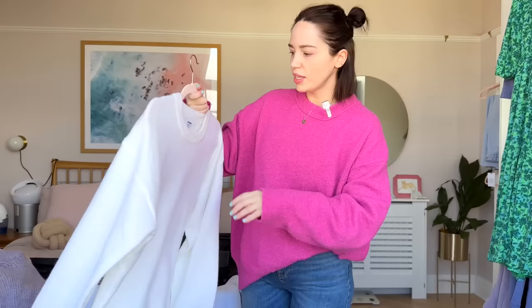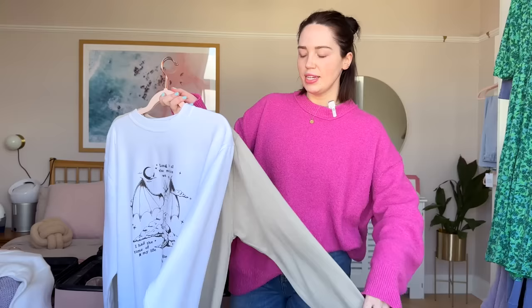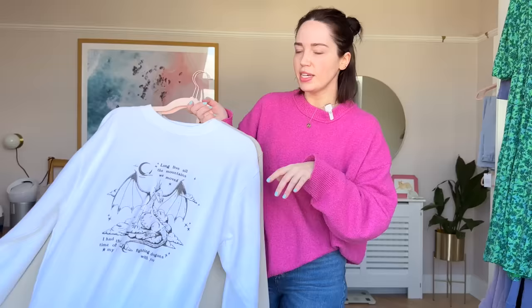I'm also taking this white jumper from Cotton On in America. Then I've got two Taylor Swift jumpers — mine says 'Long live all the mountains we moved, I had the time of my life fighting dragons with you' and it's white. Then I've got one for Cam that says 'The old Taylor can't come to the phone right now — why? Because she's dead,' and it's got the scream face mask on. These will be in an upcoming video, probably the next one you see.